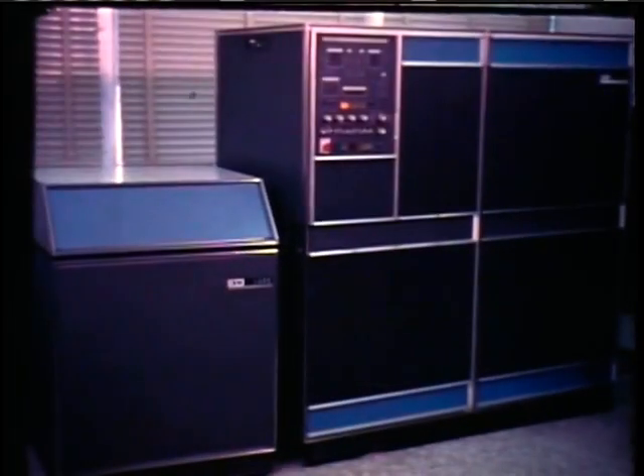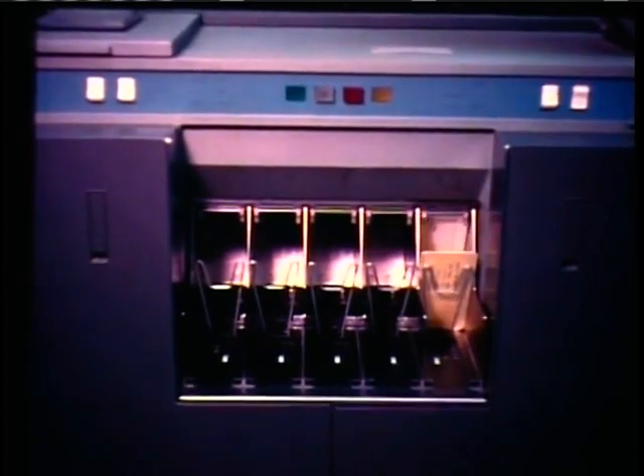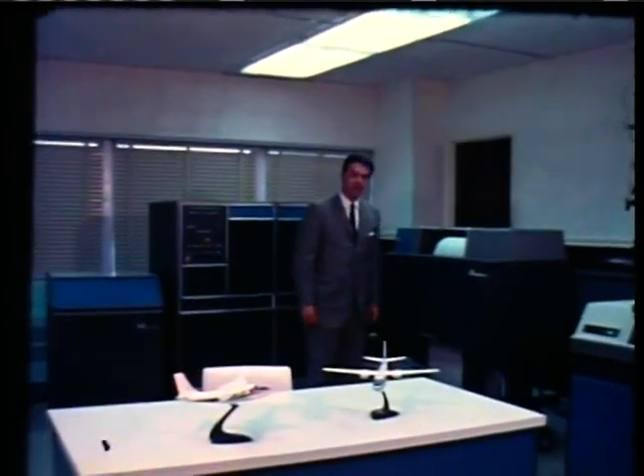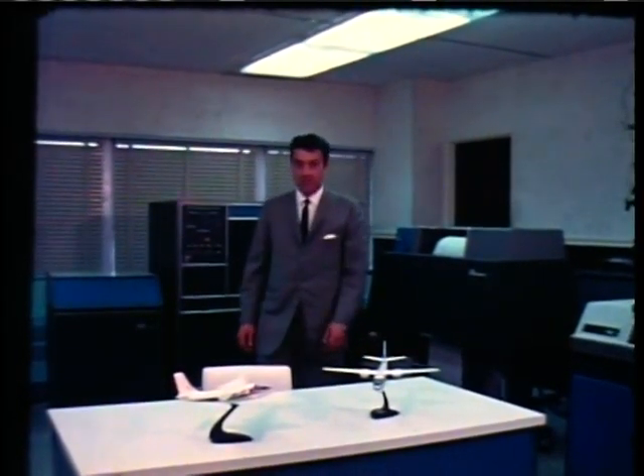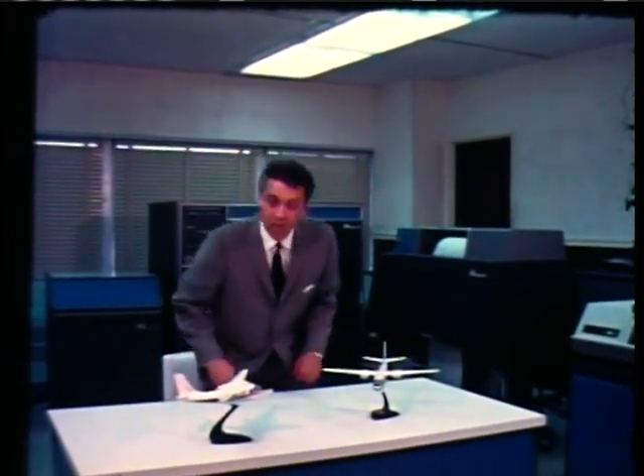This exciting twin-engine executive jet aircraft and the modern electronic computer serve a similar purpose. The Jet Commander is the only U.S. created and built pure jet craft designed specifically for business use. The Jet Commander has been specifically designed to share with the computer in the important task of squeezing greater productivity out of smaller measures of time.